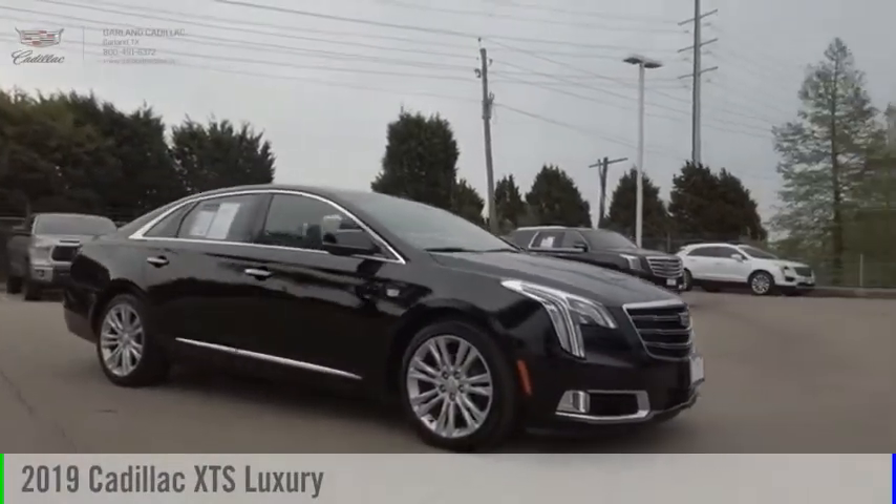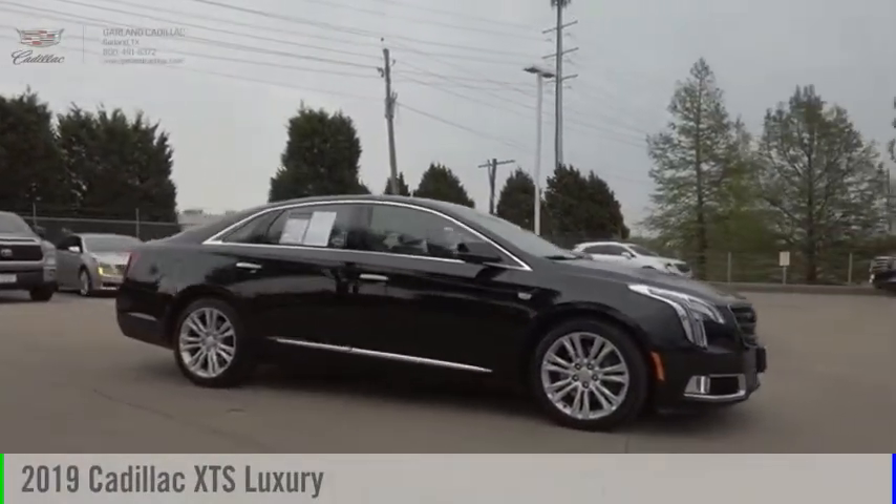Looking for the right vehicle? Check out the 2019 XTS.